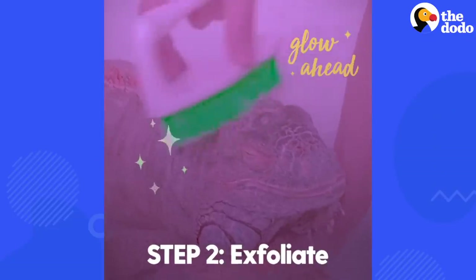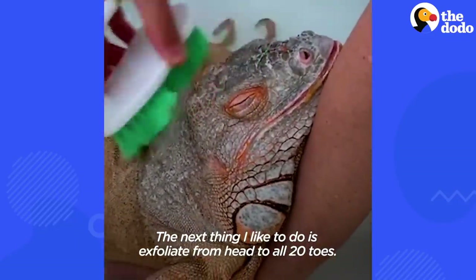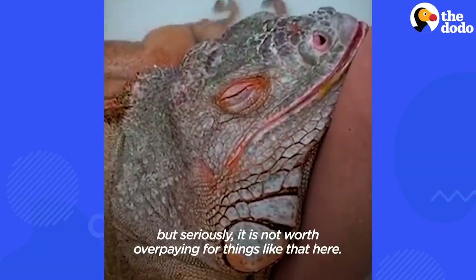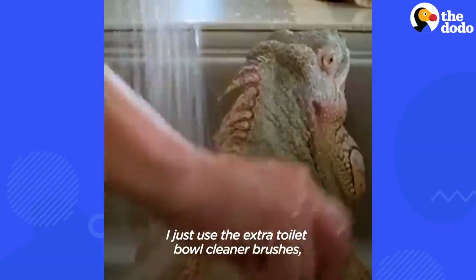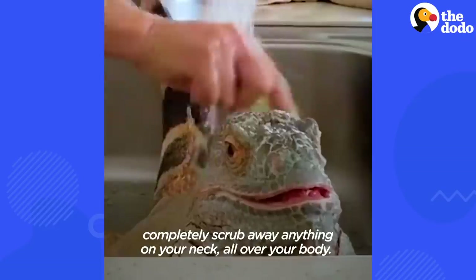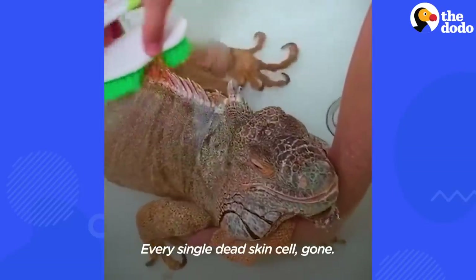Step 2: Exfoliate. The next thing I like to do is exfoliate from head to all 20 toes. I do this about twice a week. You can get a little scrubber or a loofah, but seriously, it's not worth overpaying for things like that. I just use the extra toilet bowl cleaner brushes, and they work like magic. The firm handle really allows you to get a lot of control — completely scrub away anything on your neck, all over your body, every single dead skin cell, gone.